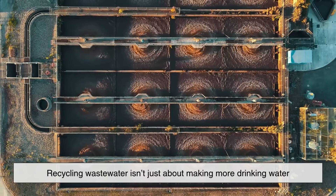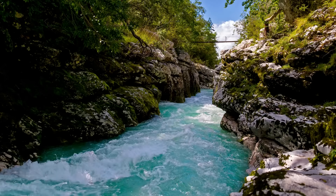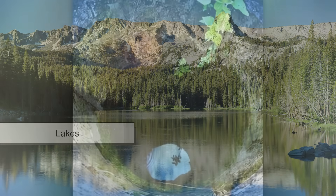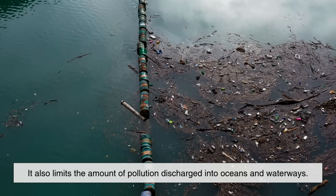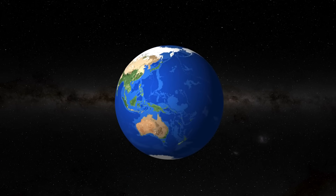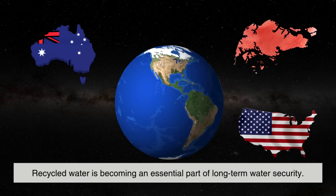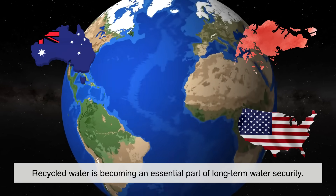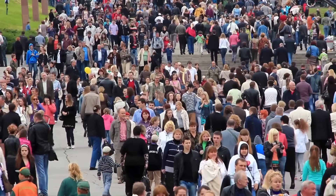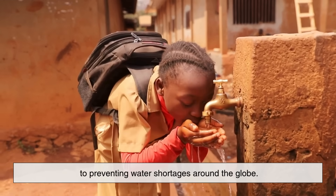Recycling wastewater isn't just about making more drinking water. It's also a major environmental win. It reduces the strain on natural freshwater sources like rivers, lakes, and underground aquifers. It also limits the amount of pollution discharged into oceans and waterways. In water-scarce regions like parts of Australia, Singapore, and the southwestern United States, recycled water is becoming an essential part of long-term water security. As climate change intensifies and populations grow, this method of water purification could be key to preventing water shortages around the globe.